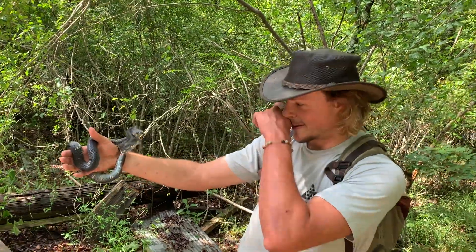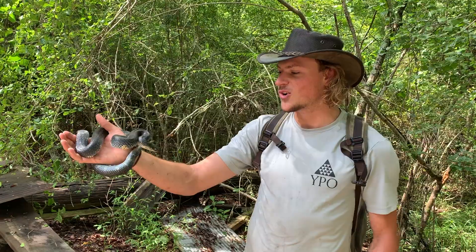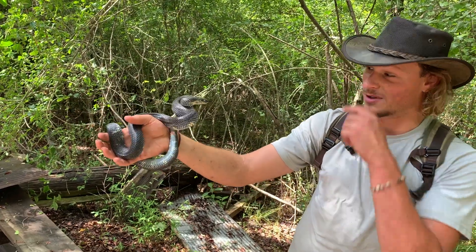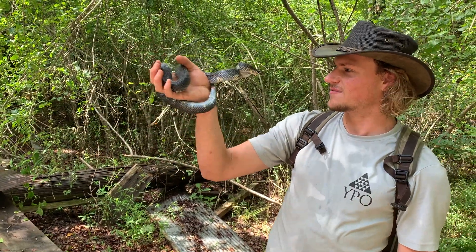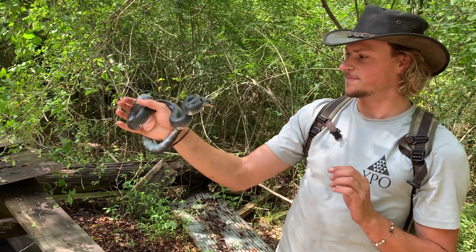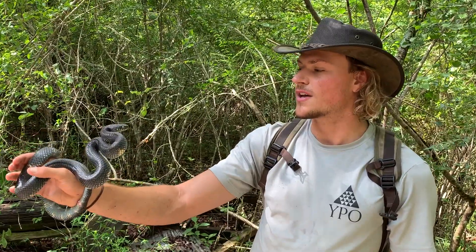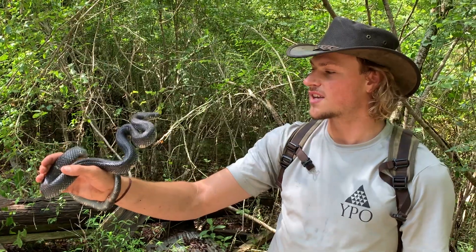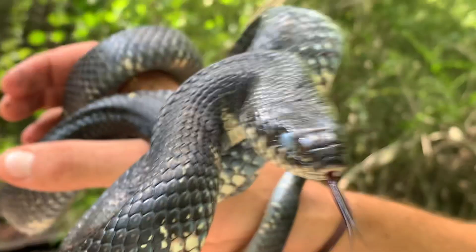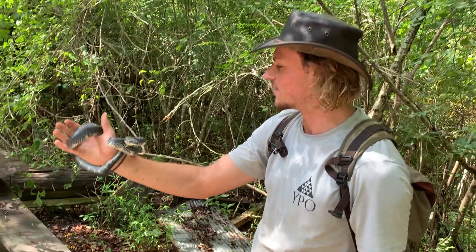So we just flipped this other one — this is an Eastern kingsnake, or a black kingsnake actually, for this region. These snakes are really cool. He's a little bit angry because he's in shed and he just can't see very well, which makes him a little more vulnerable, so he's a little strikey. He's rattling his tail — a lot of snakes will do that. These guys are really cool and a lot of people like them because they will actually eat other snakes. These guys eat a lot of venomous snakes and they're actually immune to the venom. So these guys can eat a lot of copperheads and stuff like that. Look at that posturing. I'm just going to put him back — I'm not going to take photos because he's not in great condition right now, shedding-wise.